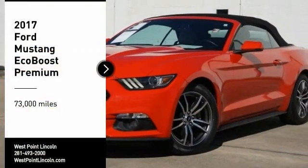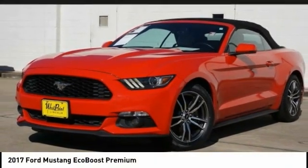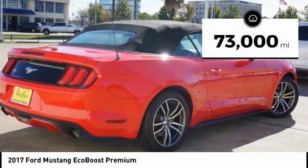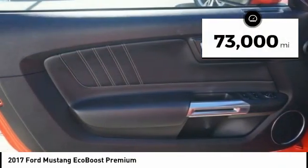We are pleased to show you the 2017 Mustang. The Mustang is race-worthy and ready for the track. This vehicle has less than 75,000 miles.